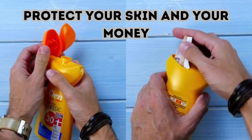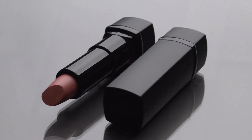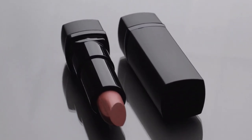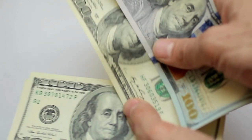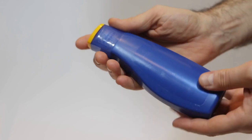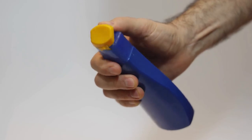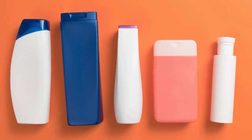Protect Your Skin and Your Money. It's nifty to store rolled-up cash in a small chapstick or lipstick tube, but sometimes you need something a bit bigger. A sunscreen bottle will do just the trick, and you can still easily lug it around in your bag. It's a subtle hiding place that won't look out of place on a hot summer day, whether you're at the beach or out on the town. This lotion is SPF 100% secure.